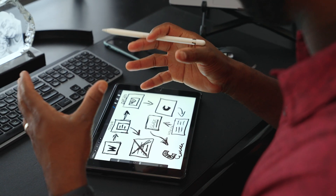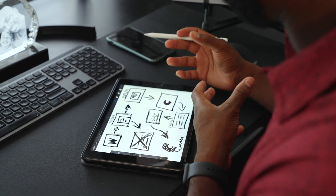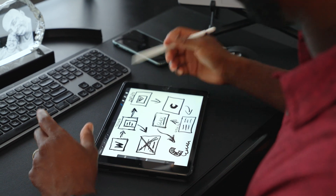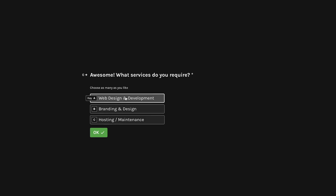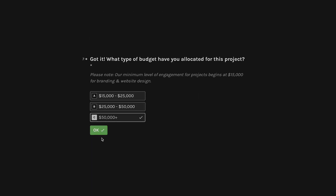When they fill out that Typeform and answer all the questions based on our project criteria, an automatic email is sent to them in response. That email can go one of two ways: it can say the budget you're looking for may not fit, so we can recommend an agency that fits within your estimated cost of project.